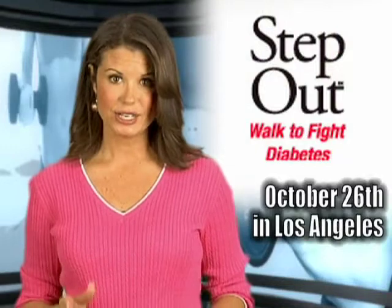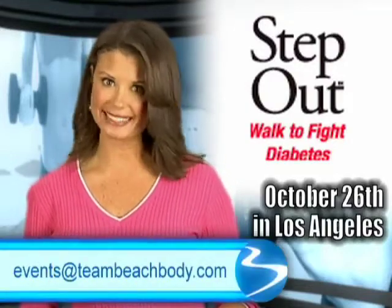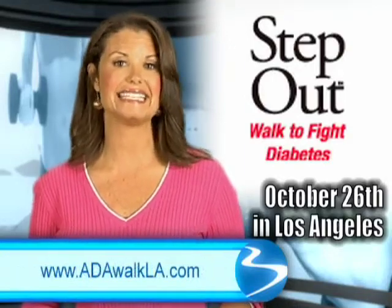Here in LA, registration starts at 7:30 a.m. on October 26. So mark your calendars, lace up your shoes, and join Team Beachbody at the starting line. For more information about the walk, email events at TeamBeachbody.com or sign up at ADAWalkLA.com.